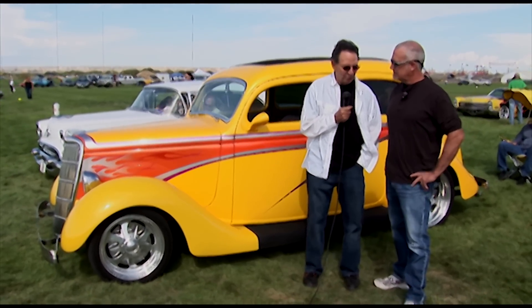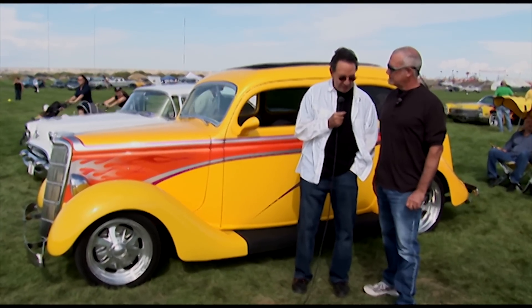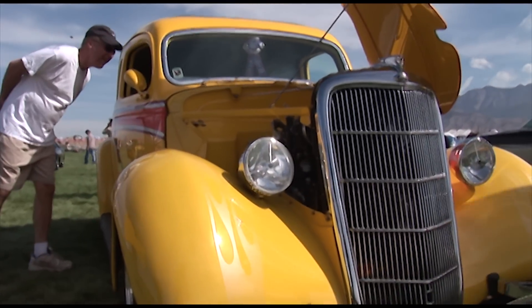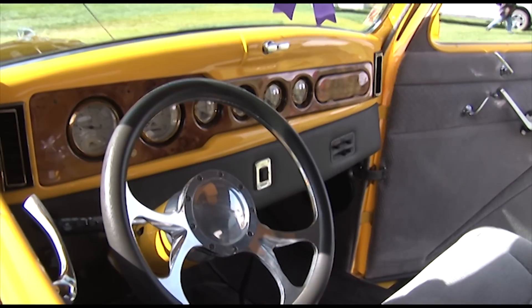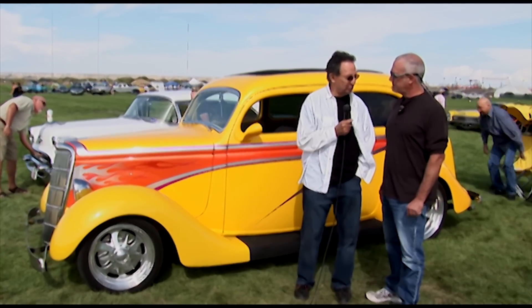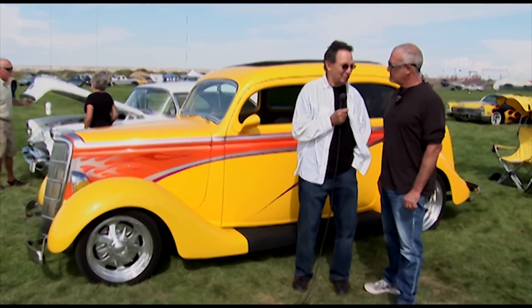It was built out in California and painted out there also. It has a custom-made Burlwood dash made by Rabbit Woodworks, also out of California. It's just an exceptional car, and I just love driving it. You told me that you really do use this as a daily driver, don't you? I do — I have four of them and I drive all of them all of the time.